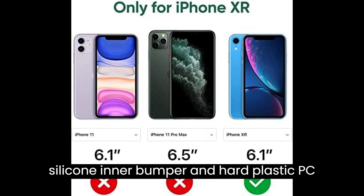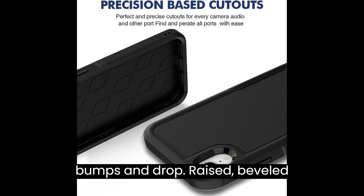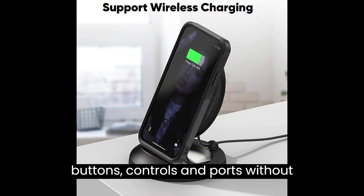Soft rubber silicone inner bumper and hard plastic PC outer cover construction absorbs shock, bumps, and drops. Raised beveled edge keeps your touchscreen safe. Precise cutouts allow easy access to all buttons, controls, and ports without having to remove the shell.